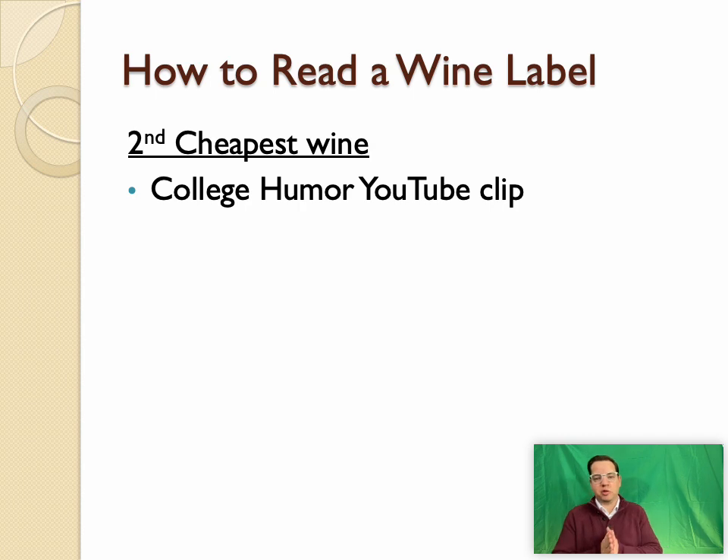Welcome back to the asynchronous virtual classroom on Constructive Wine Online. We're looking at how to read a wine label in this last section of Class 5, Wine 101. I hope you checked out 'Second Cheapest Wine' on YouTube — a great clip and perhaps motivation to flex your knowledge from this Wine 101 course and continue reading and studying wine.